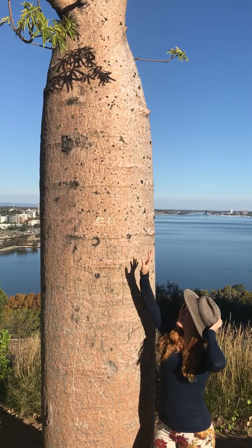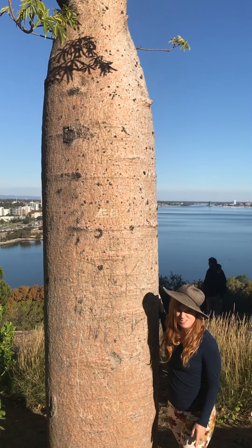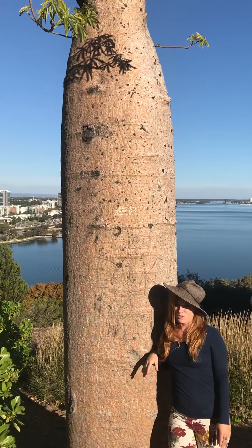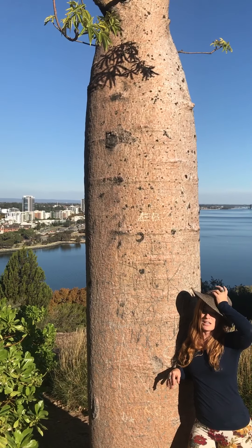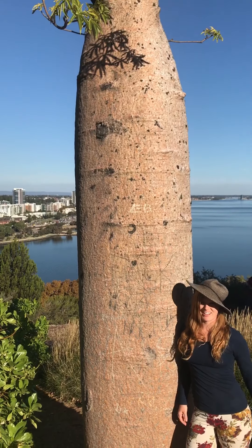So yeah, this is the amazing tree of life — the Boab. This giant trunk here is where it stores up to 120,000 liters of water, and the oldest Boab tree in South Africa is actually thought to be about 6,000 years old. Thanks for watching.